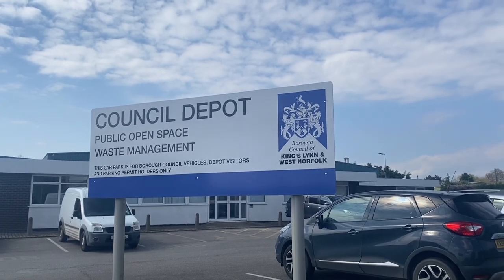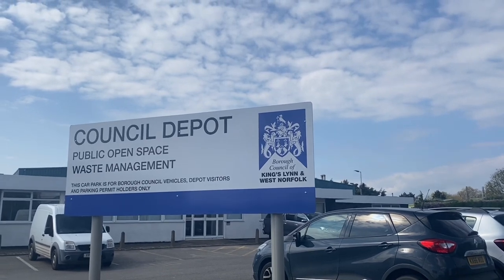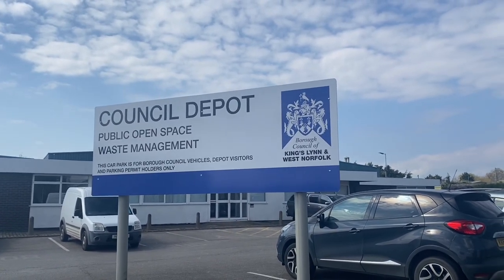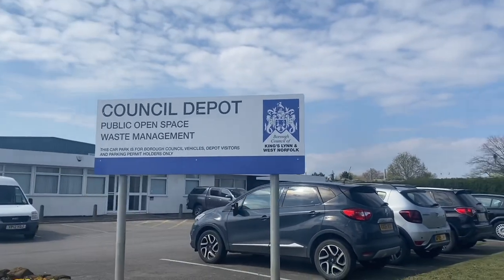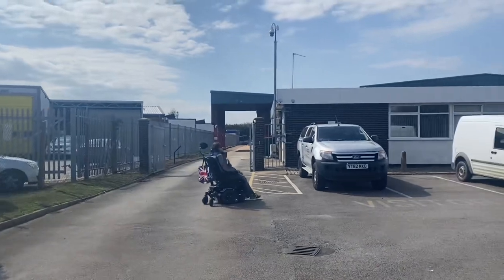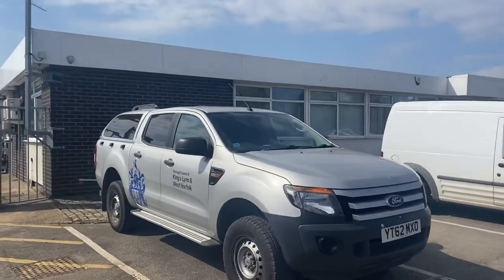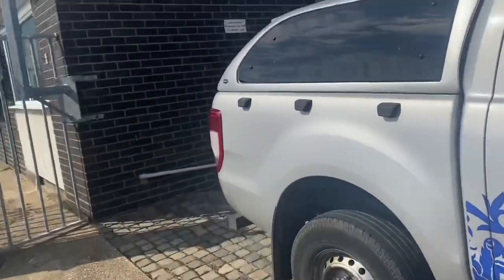Right, guys — it's back with another video. Today I'm here at the Borough Council of King's Lynn and West Norfolk Council depot — Public Open Space and Waste Management. The car park is for council vehicles only, depot visitors, and parking permit holders. Yeah, back out again with Wheels Media, a few videos done whilst we're in the area. We're just taking a shot — I do go to several different councils, not necessarily depots like this, but depots nonetheless.